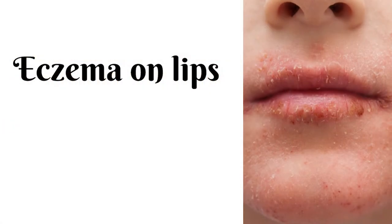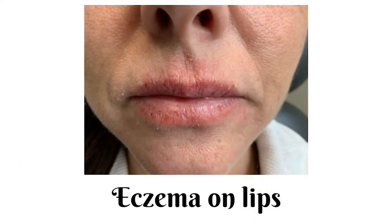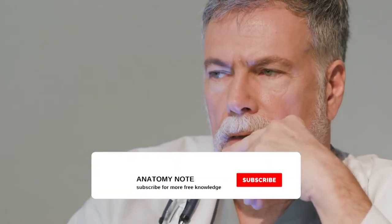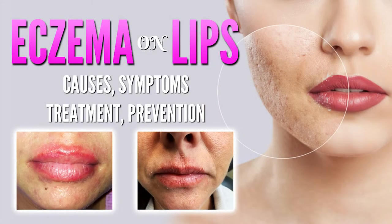Eczema on the lips is also known as lip dermatitis and eczematous cheilitis. You may notice redness, drying, and scaling on your lips. The exact cause of lip dermatitis is often unknown, and it is believed to be developed as a result of environmental and genetic factors in modern medicine.